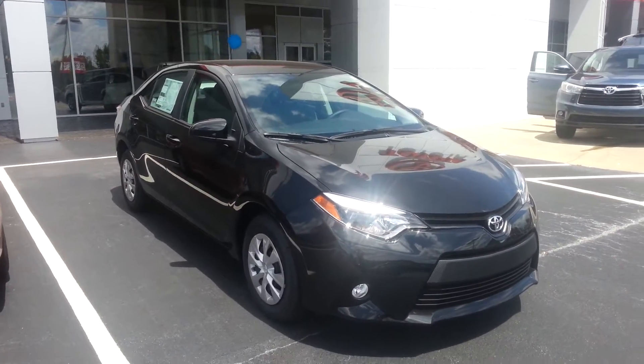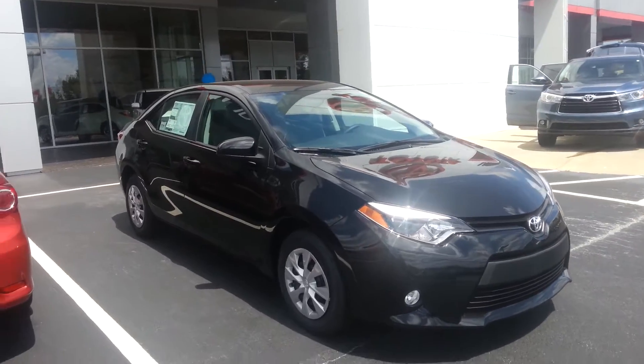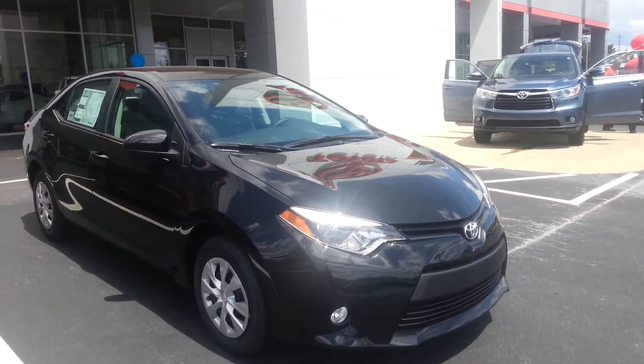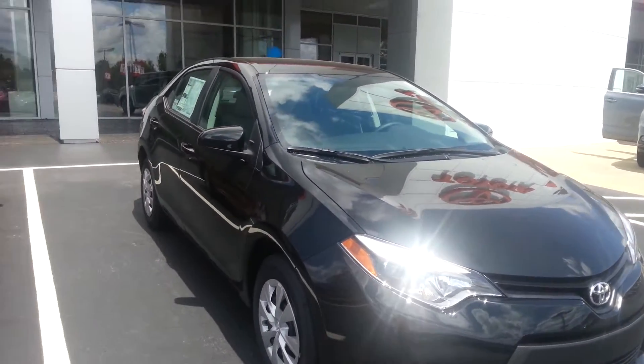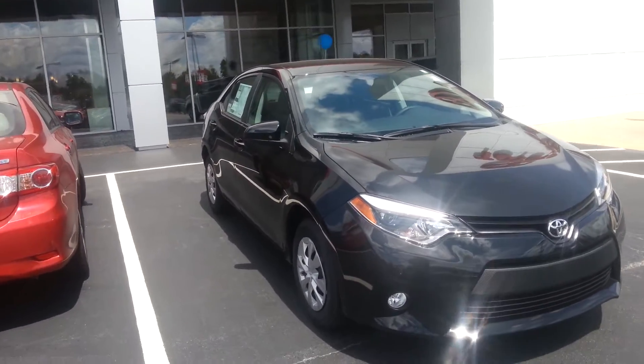Hey Jason, this is Jay at Laguna Toyota. I just wanted to give you a look at the Corollas to give you an idea of what's all on them. And like I was explaining to you, they are really, really nice. They have come a long way.